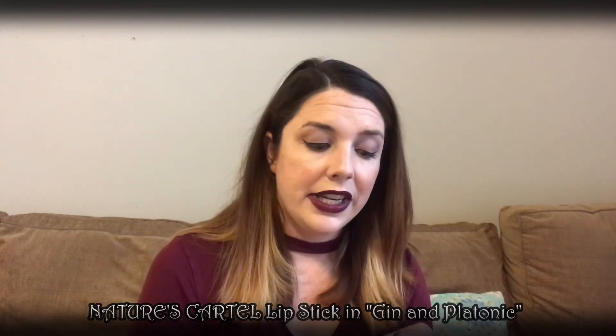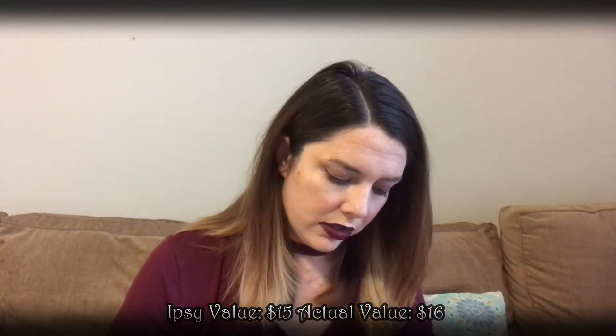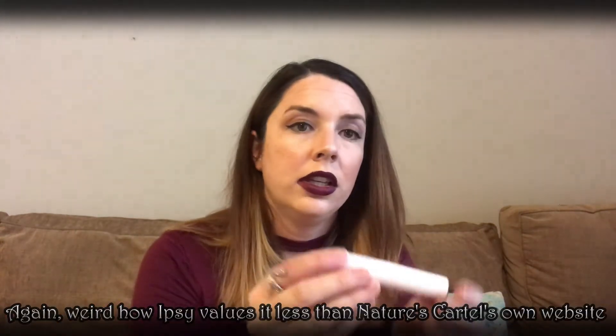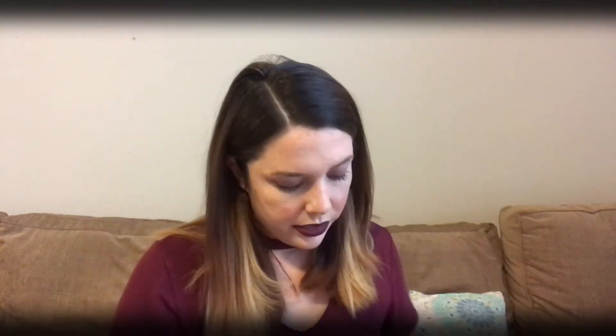The next product is actually the one I chose — I was really excited about this lip color. It's a lipstick by Nature's Cartel in the shade 'Gin and Platonic.' I'll go ahead and pull that out of the box — oh, that's a pretty color! I'm excited about it. I'll swatch that at some point in the video.